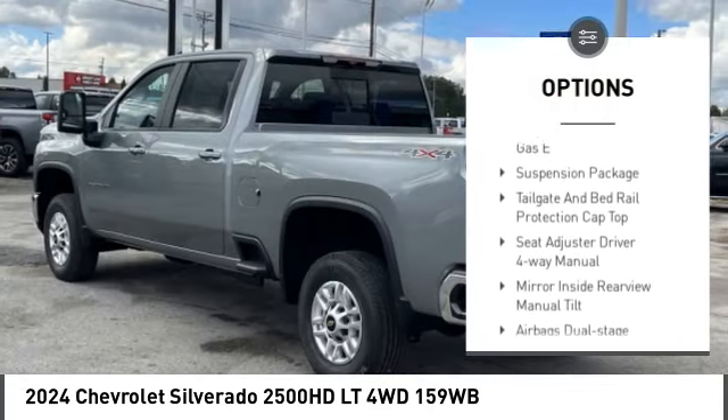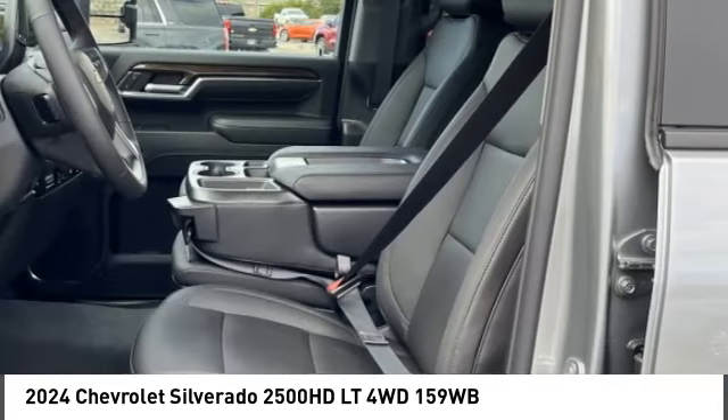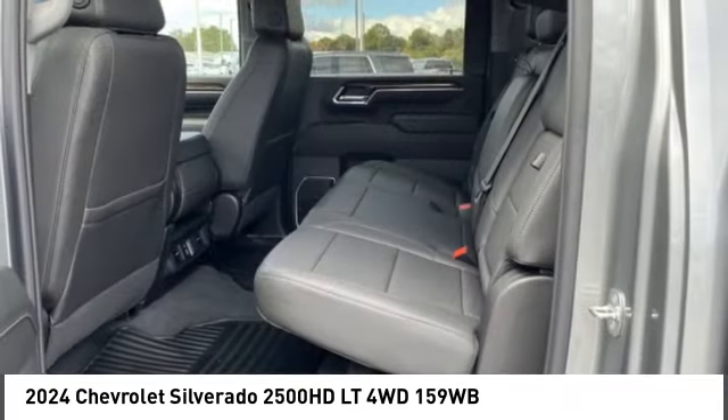Tow hitch, front tow hooks, heated mirrors, aluminum wheels, traction control, stability control, daytime running lights.